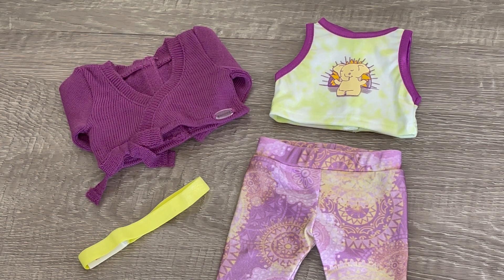Here we have an overview of the yoga outfit. I love how it has the green and purple theme which matches Kavi's yoga accessories.